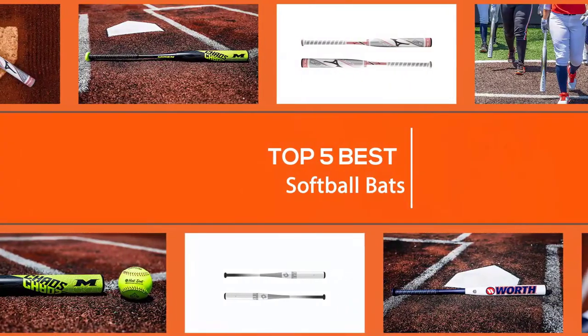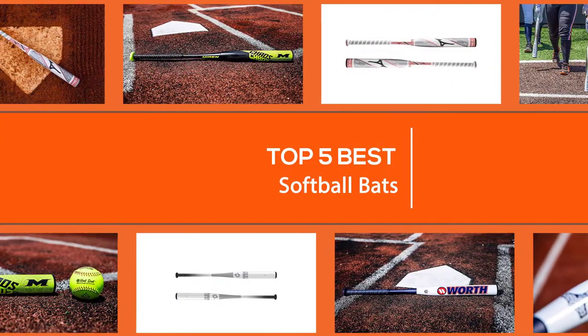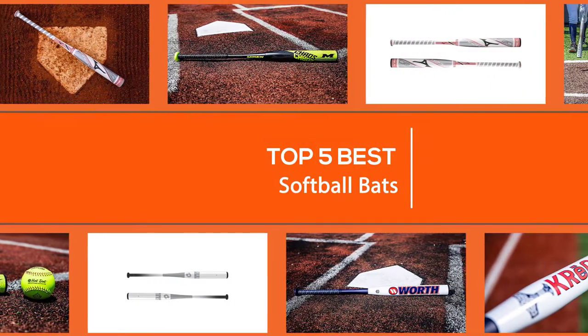We have put together a video of the 5 best softball bats on the market. So let's get started with the video to find the best one for you.